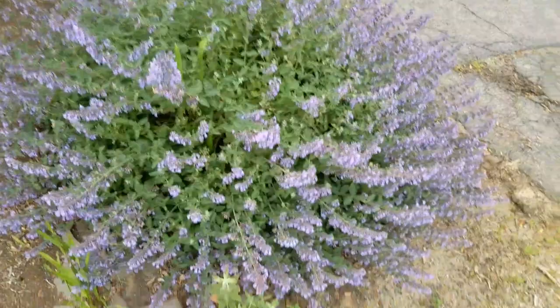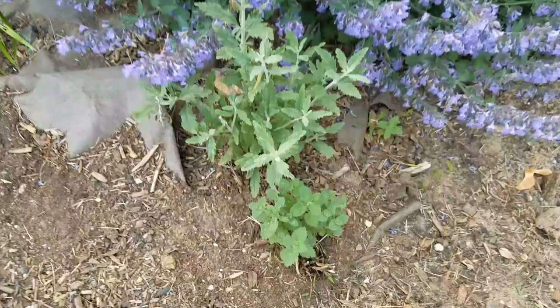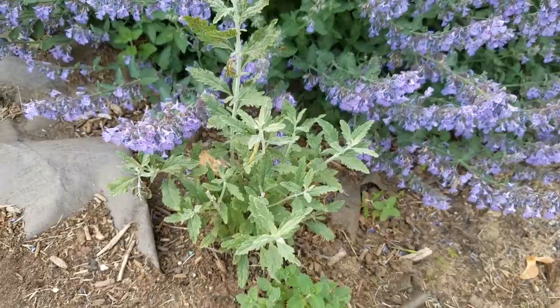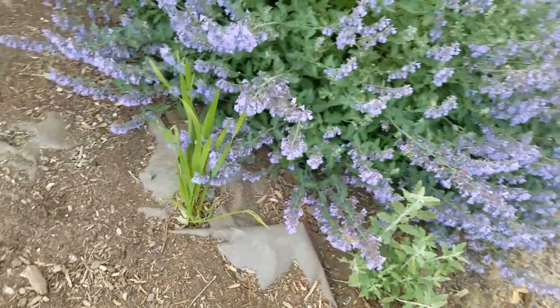Here's another catmint. This is a Russian sage — a small variety — and there's actually a little catmint seedling in front of it. I'm excited to see this Russian sage, but I may move it — it's a little bit shaded and it's not looking like it's doing that great. I may move it to a different area.